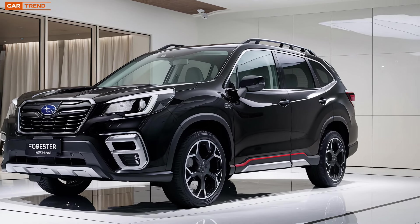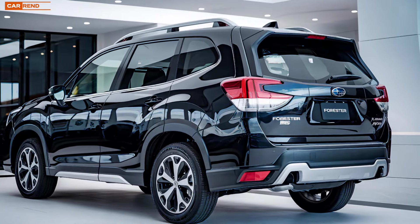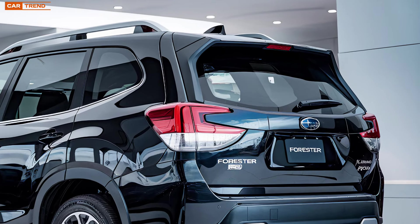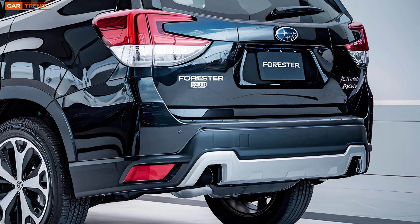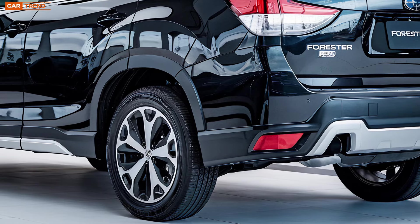Let's start with the design. The 2025 Forester Hybrid maintains Subaru's signature rugged aesthetics while embracing a more modern and aerodynamic look. The front end features a bold grille flanked by sleek LED headlights, giving it a distinctive and sophisticated appearance. One of the standout elements here is the new design of the fog lights and the lower bumper, which add a touch of sportiness to its robust character.